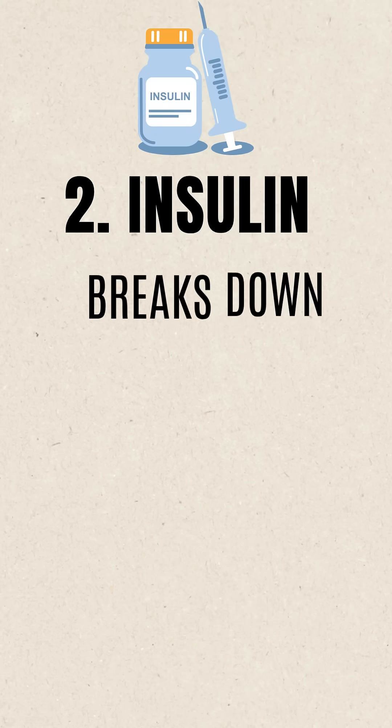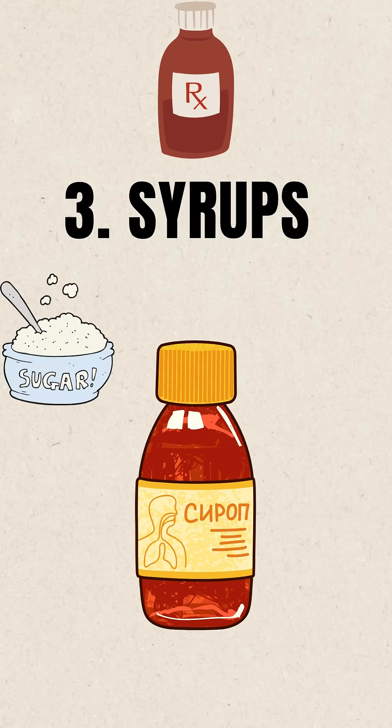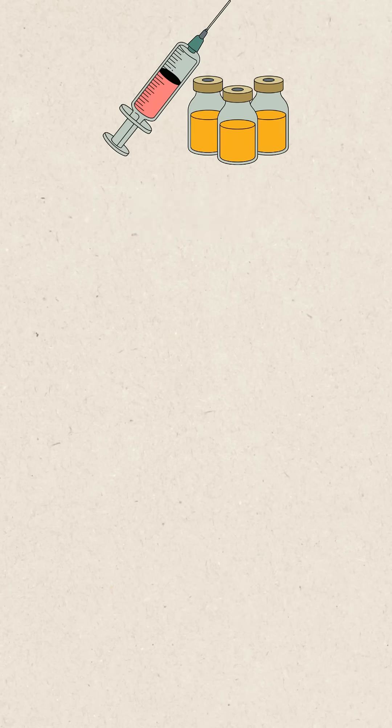2. Insulin — it breaks down super fast and becomes unpredictable to control sugar. 3. Syrups — these have a sweet base, so they can become breeding grounds for fungi.